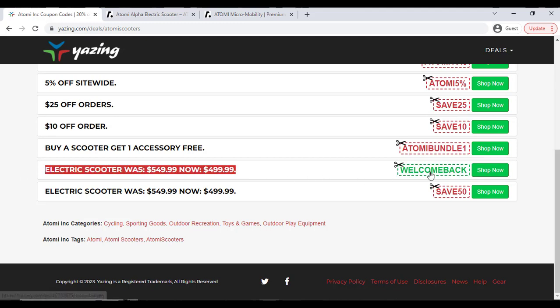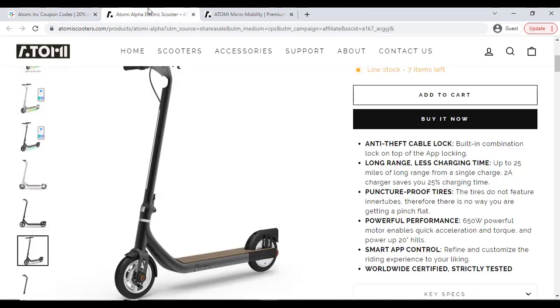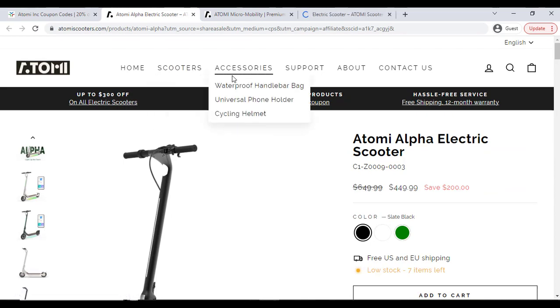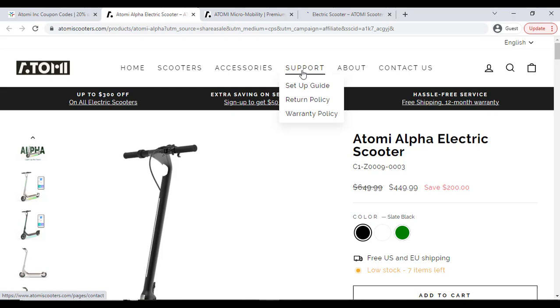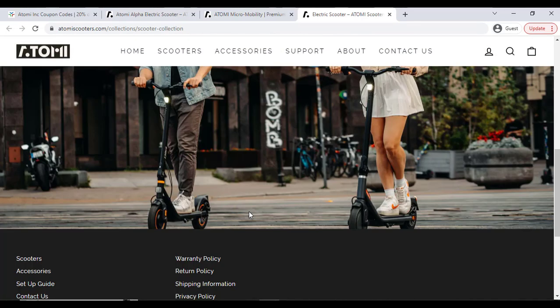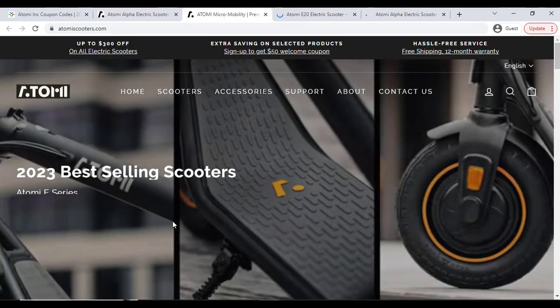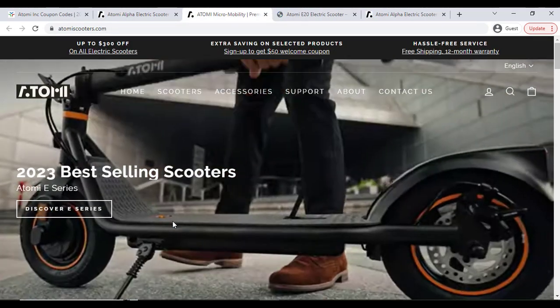You can also copy the coupon and apply it in the coupon option. Check out their other products, and if you need any support click on the support option to check out warranty, return policy, and step-by-step guides. Make sure you check out their other products, which will really make you feel happy.